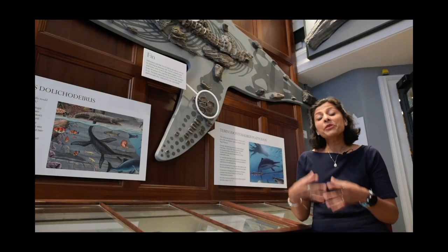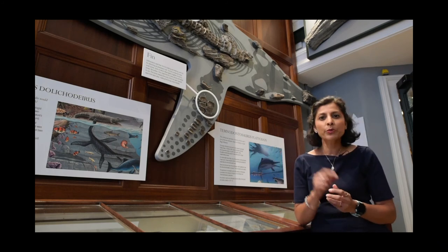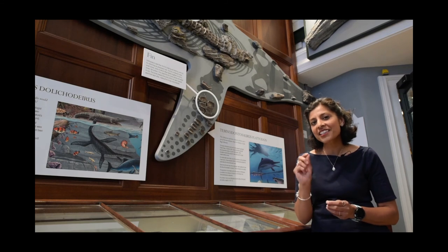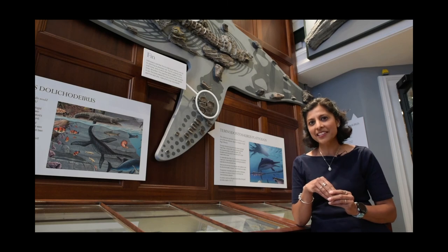So the next time you're devouring your fast food, have a think back to our poor ichthyosaur who was fossilised with its entire stomach contents preserved. Imagine what your stomach might look like in 200 million years' time.